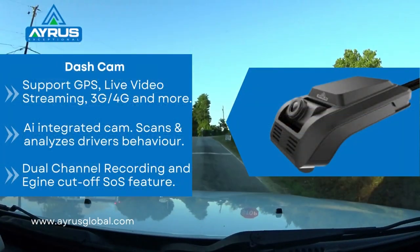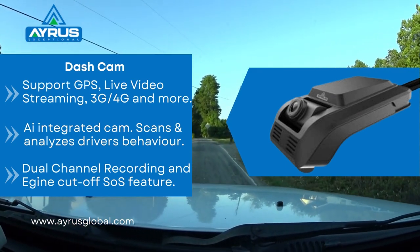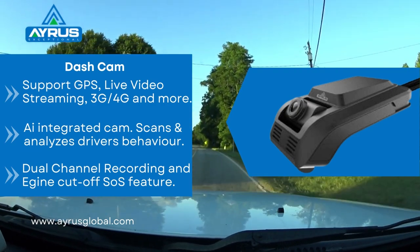Our dash cam comes with live GPS tracking. It is also AI integrated to scan and have a day-to-day analysis of driver behavior in any case of emergency. This makes patrolling easier.